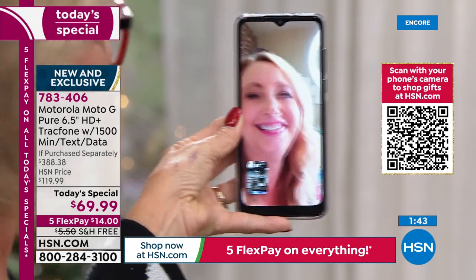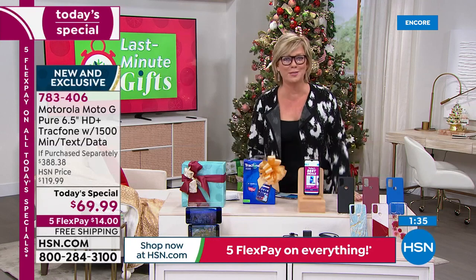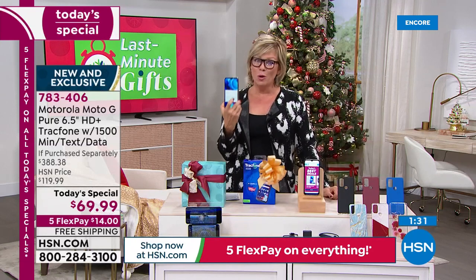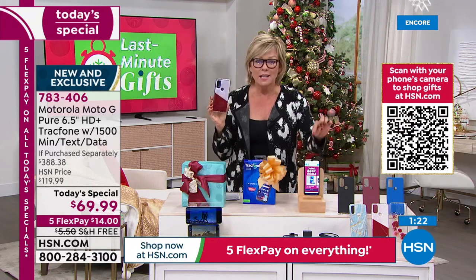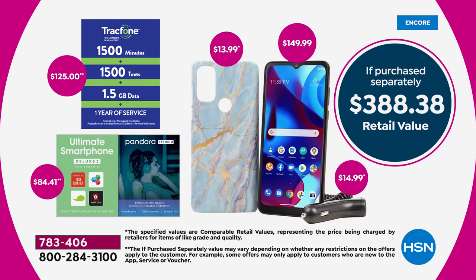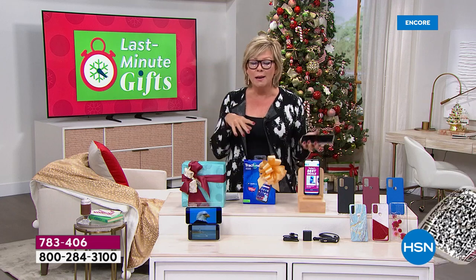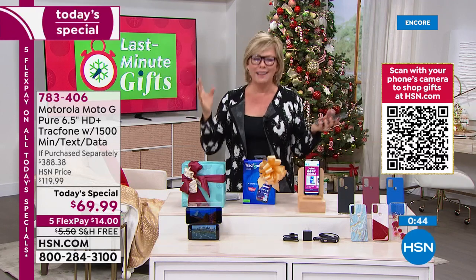I'm not going to spend a thousand dollars on a phone when there's this option — the Motorola Moto G Pure, a great brand. If you're just tuning in, the phone alone is a $150 retail phone. We're giving it to you for around $70 — more than 50% off — and then we give you another $125 worth of value: talk, text, data. Some of you may take a year to get through that, some a month, but if you need more, you can add it. A thousand texts for just five bucks.